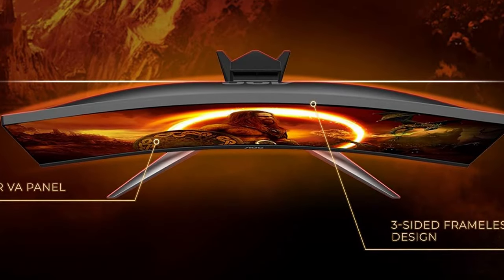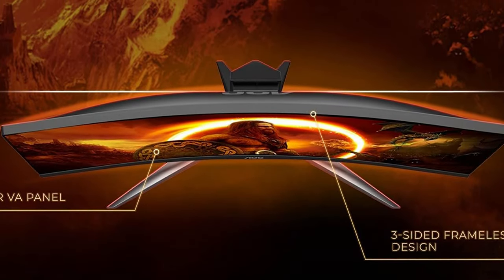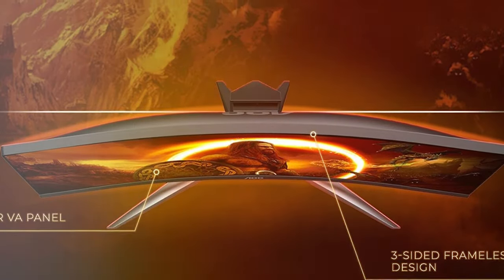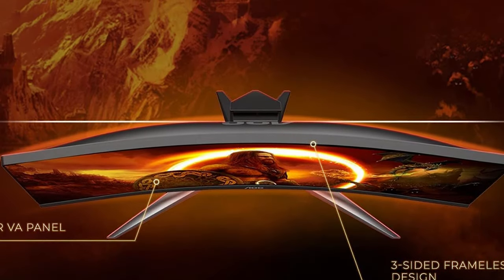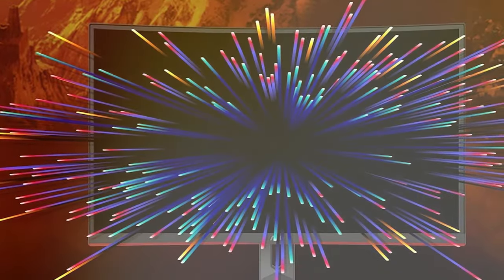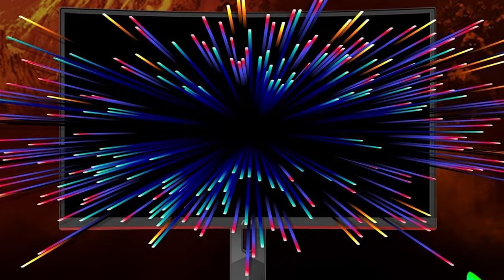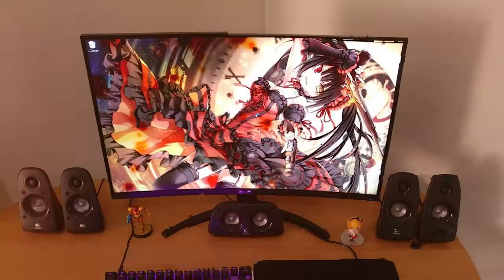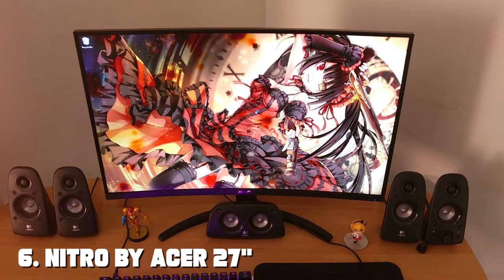Connectivity options include HDMI, DisplayPort, and VGA, ensuring compatibility with a wide range of devices. It also supports AMD FreeSync Premium for tear-free gaming when paired with compatible graphics cards. The AOC C27G2Z is an excellent choice for gamers who want both style and substance in their setup.